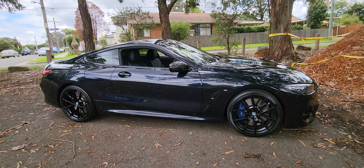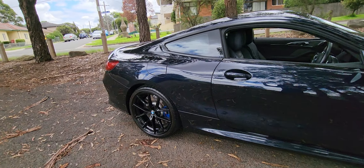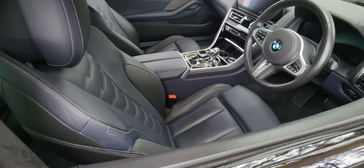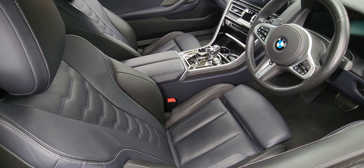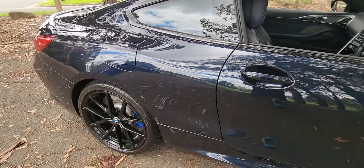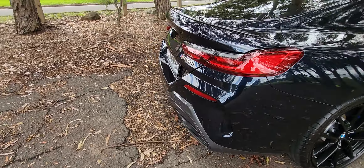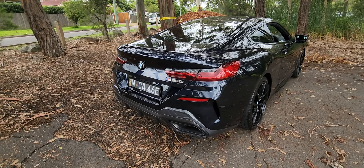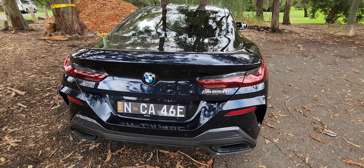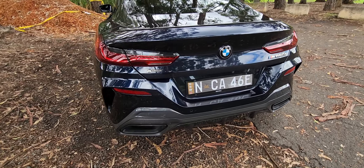There are very few cars that come through where we all at our dealership say wow, what an unbelievable piece of motoring this is. It's a 2019 M850i X-Drive — X-Drive means it is a 4.4 litre twin turbo V8. 25,000 kilometres, one owner since new — a massively fastidious owner that I've known for about 30 years. His father had Lamborghinis in the 70s and he's had M series cars ever since he was 21 years old.